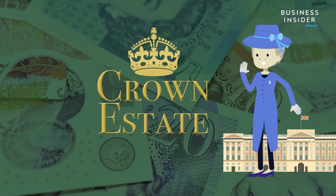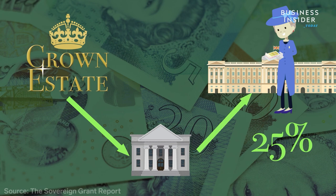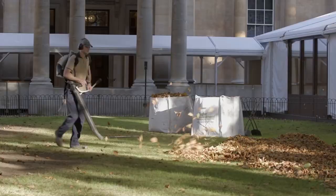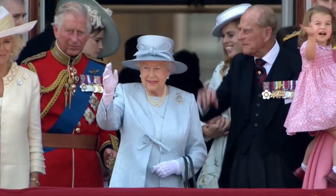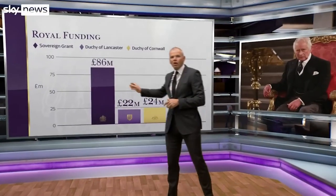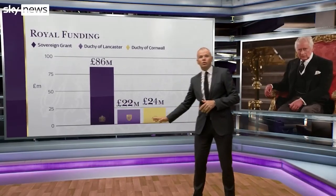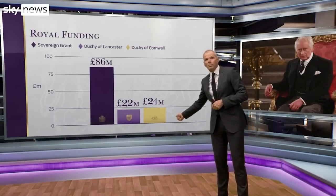The Sovereign Grant, introduced in 2012, is an annual lump sum given to the Sovereign each year out of government money, for the royal family to carry out their official duties. The grant also allows the upkeep and maintenance of the royal residences such as Buckingham Palace and Kensington Palace, among many others. The funding for the Sovereign Grant comes from a percentage of the profits from the Crown Estate revenue, with the UK government's treasury deciding how much money goes to the royal family each year.